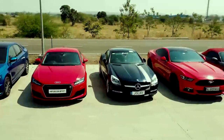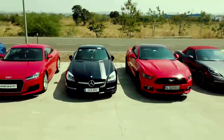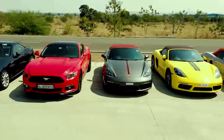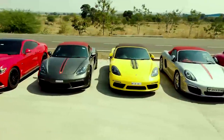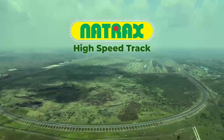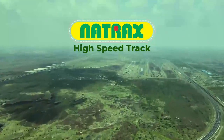Most of the world's top manufacturers like Volkswagen, FCA, Peugeot, Renault and Lamborghini have shown their interest to use this facility. The high-speed track at Natrax is pride of India in the world's automobile industry.